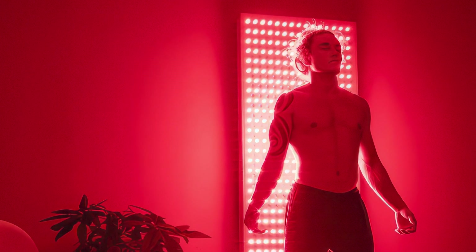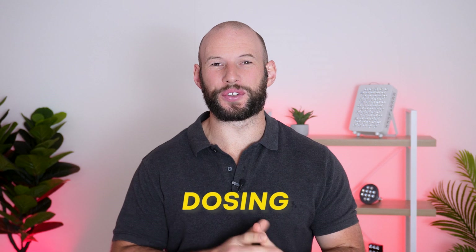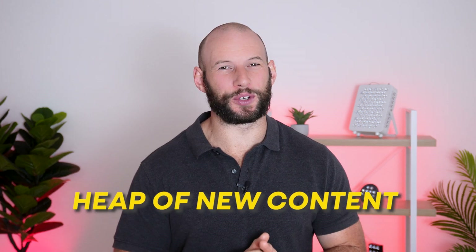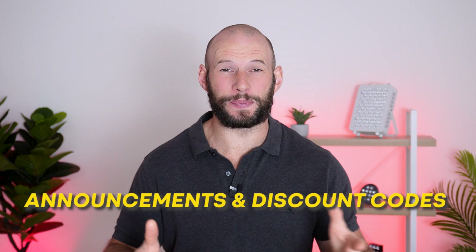It's a new month, so that means new red light therapy news. In this wrap-up we're looking at everything from new torches to massive wall panels. I've got articles to share on dosing, Alzheimer's, the history of red light therapy, and a lot more. This month's study looks at a red light therapy mask, plus I have a heap of new content, announcements, discount codes, and some exciting things happening here on the channel. So let's get straight into it with new products.